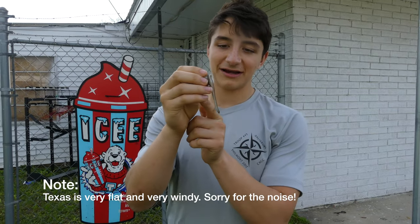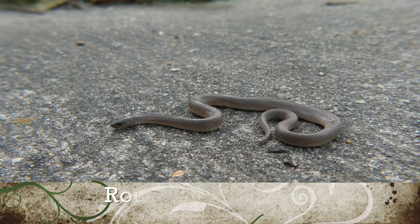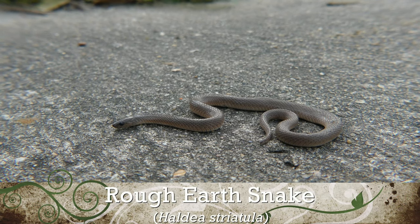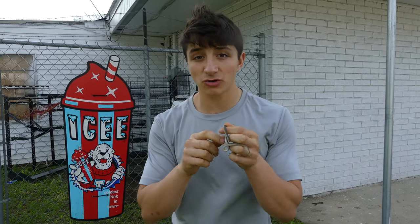Alright guys, check this out. Now, this teensy little snake is a rough earth snake. A rough earth snake is a very common species, found in a pretty wide variety of habitats across the eastern US.